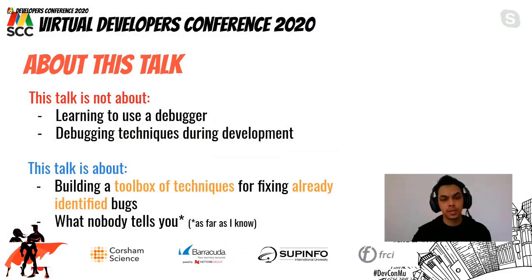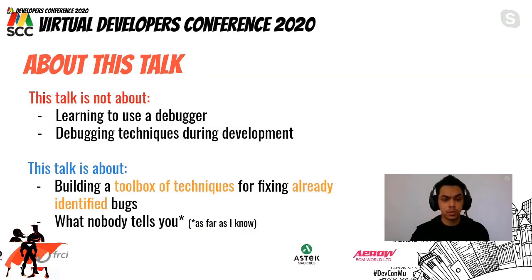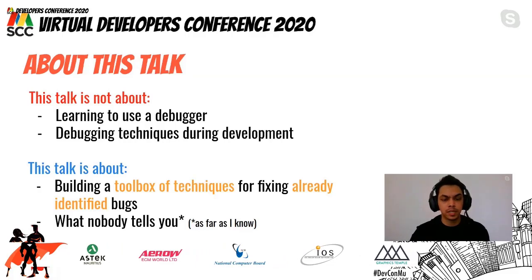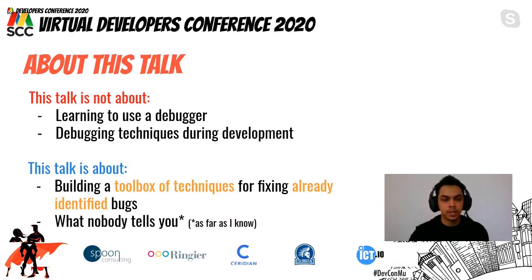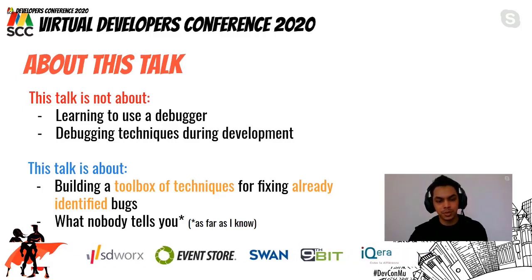Hello everyone and welcome to this talk. Today we are going to discuss the art of bug fixing — what nobody tells you. This talk is not about learning how to use a debugger during development, but rather about building a toolbox of techniques to fix already identified bugs.